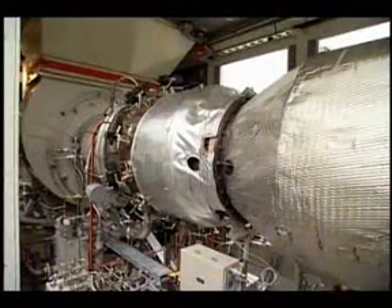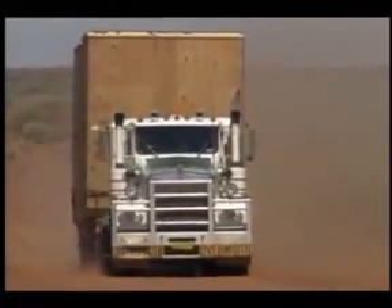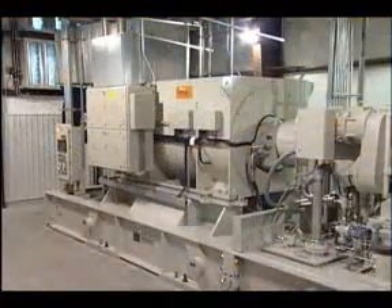Yet even with their impressive high power density, solar turbine packages are built to be lightweight and compact for easy transportation by standard methods and ease of installation, resulting in significantly lower installed cost per horsepower or kilowatt hour.